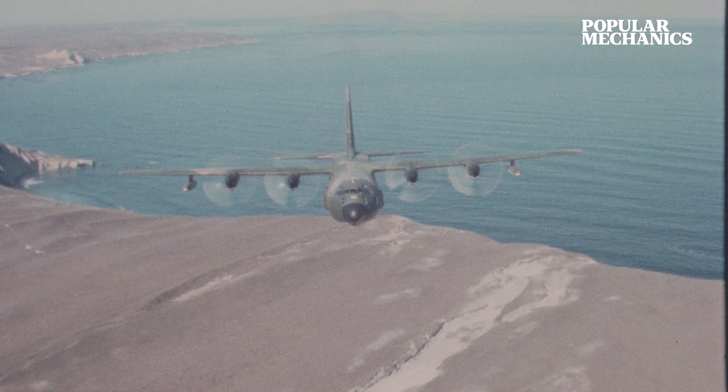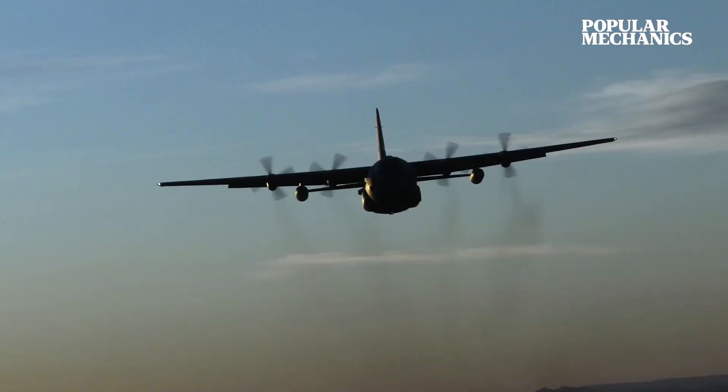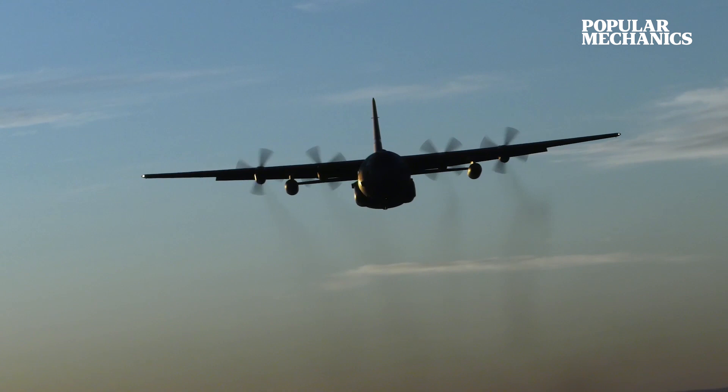After its successful first flight, production began in earnest in Marietta, Georgia, where the Herc continues to enjoy the longest continuous military aircraft production run in history. The plane has gone on to serve 70 countries and be produced in more than 70 different variants.